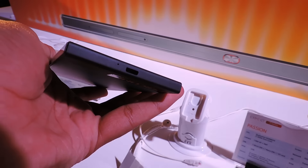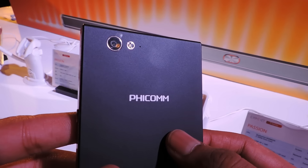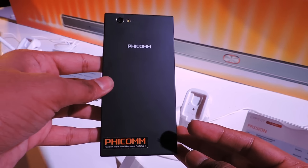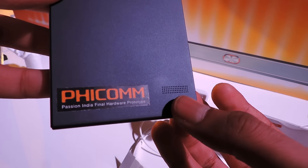Coming to the rear part, there is a polycarbonate rear panel with a 13-megapixel rear camera with LED flash. There is also the Ficom branding in the middle and at the bottom you can see the speaker grills. The rear panel of the phone is non-removable, and you get a 2300 mAh battery.